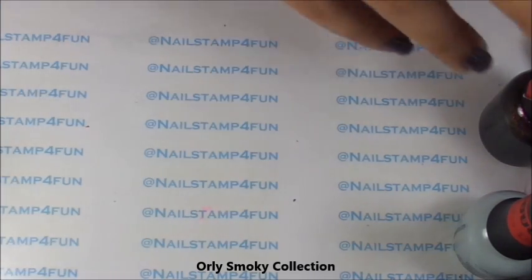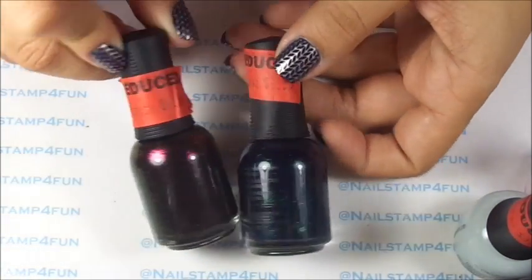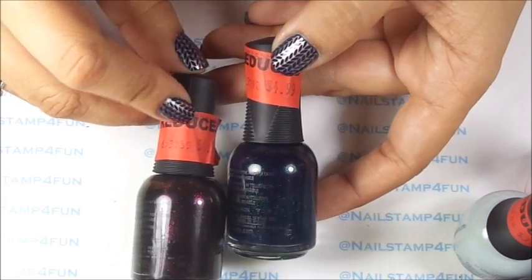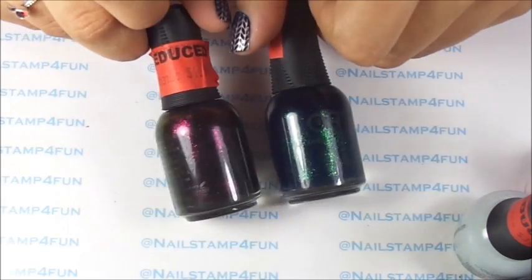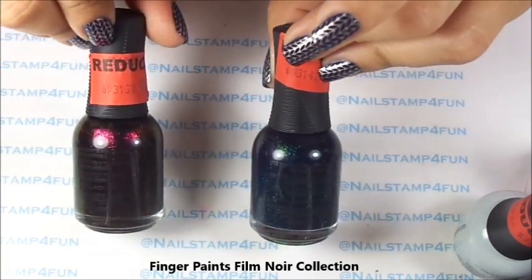Another collection which is on clearance are the Orly Smoky Collection. They are marked down to $4.99 and I paid $2.50. Look how beautiful those colors. This was the only two I could find, and that's definitely a great price for Orly.